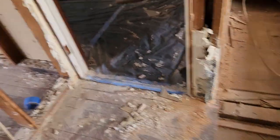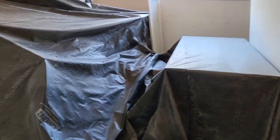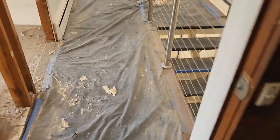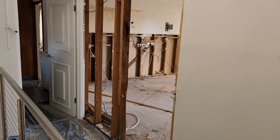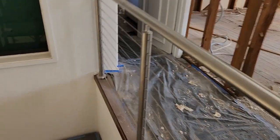Moving through the house — all of this is protected, as you can see. The office is completely protected. We have removed the plaster on this side where the new cavity door is going to enter the kitchen.